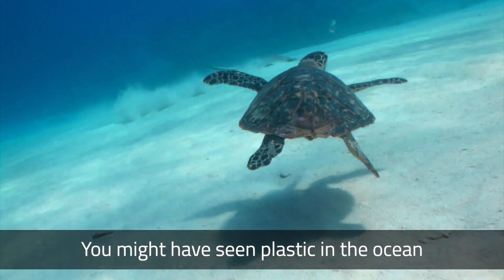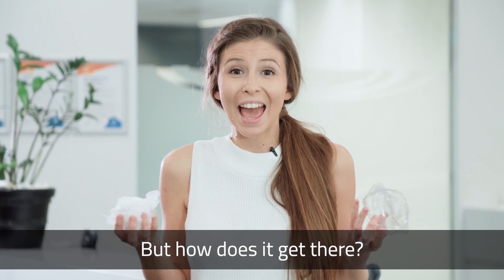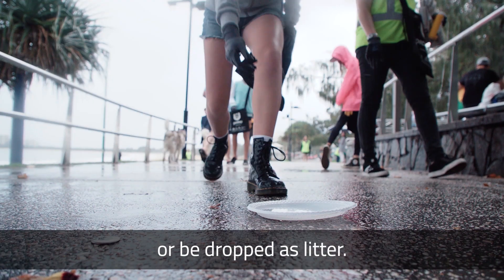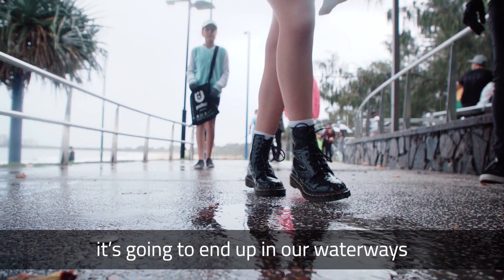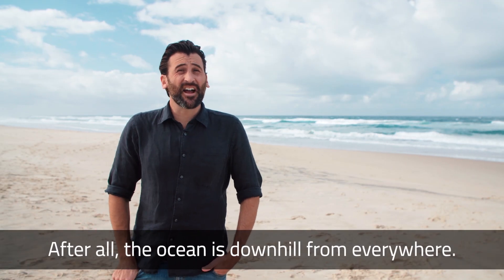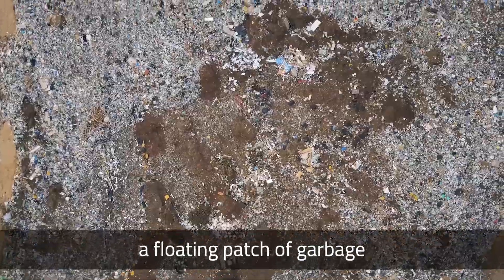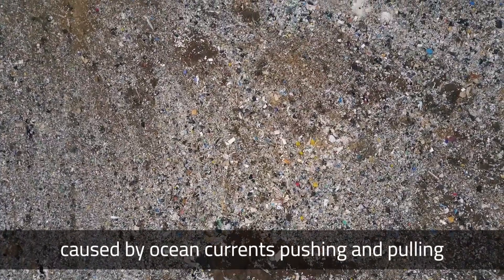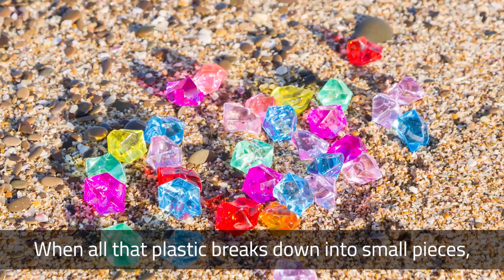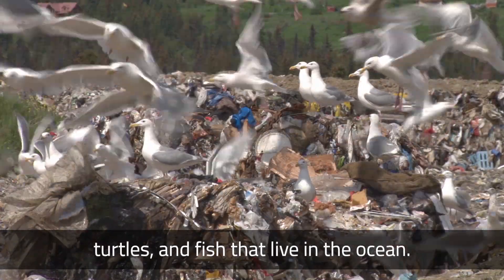You might have seen plastic in the ocean or on the beach — there are millions of pieces just the same all over the world. But how does it get there? Our rubbish can blow out of garbage bins or be dropped as litter, and when it's on the ground, it's going to end up in our waterways and our oceans. After all, the ocean is downhill from everywhere. You might have even heard of the Great Pacific Garbage Patch — a floating patch of garbage nearly the size of Queensland, caused by ocean currents pushing and pulling plastic pollution together. When all that plastic breaks down into small pieces, it looks just like food to animals like birds, turtles and fish that live in the ocean.